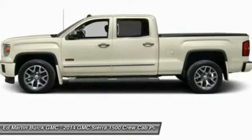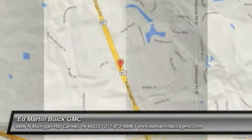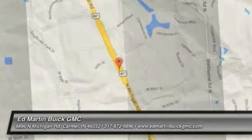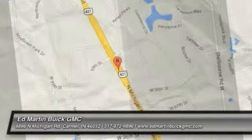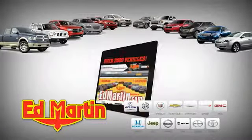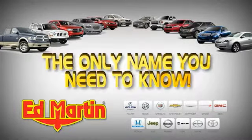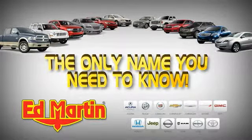A vehicle like this doesn't come along every day. Come in and get it before someone else does. Seven locations, 13 brands, over 2,500 new and used vehicles online at edmartin.com. Ed Martin is the only name you need to know.